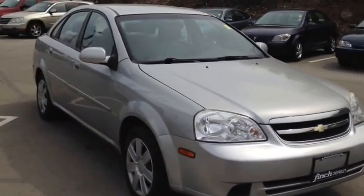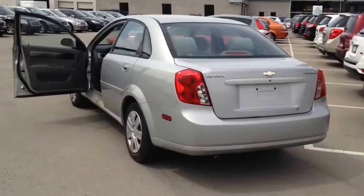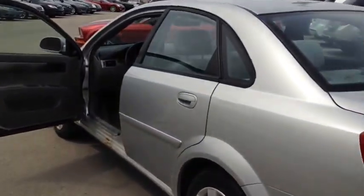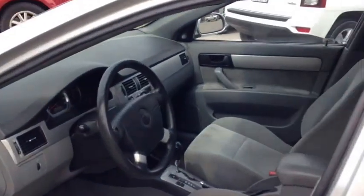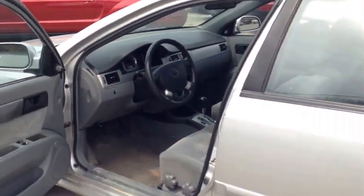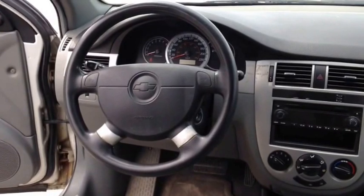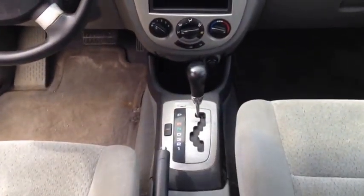This vehicle has a factory exterior color of silver. It comes equipped with front bucket seats, power door locks, four-wheel disc brakes, and an engine block heater. It also includes power windows, a tilt-adjustable steering wheel, as well as an AM-FM stereo with CD MP3 player.